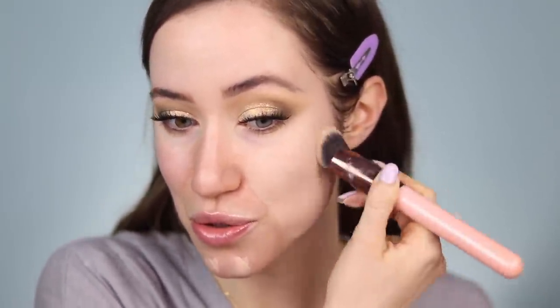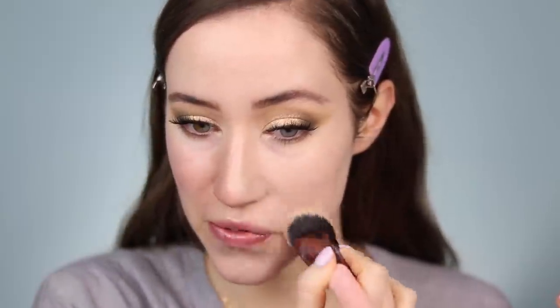I mix the shade Fair 25W with Light 40N - a half pump of each makes the perfect shade for me. I always write down the matching shade below if you don't want to mix two. I'm taking this on a foundation brush and applying it all over the skin. I am obsessed with this foundation - it's insanely beautiful, gives just the right amount of coverage, wears so well on me, and I have nothing bad to say about it.